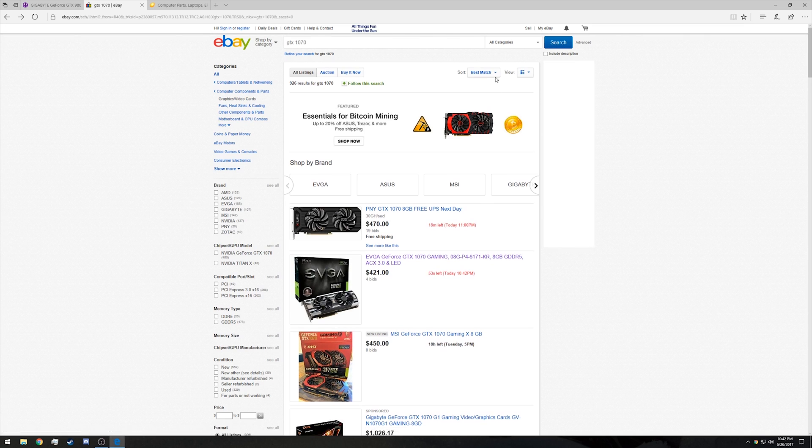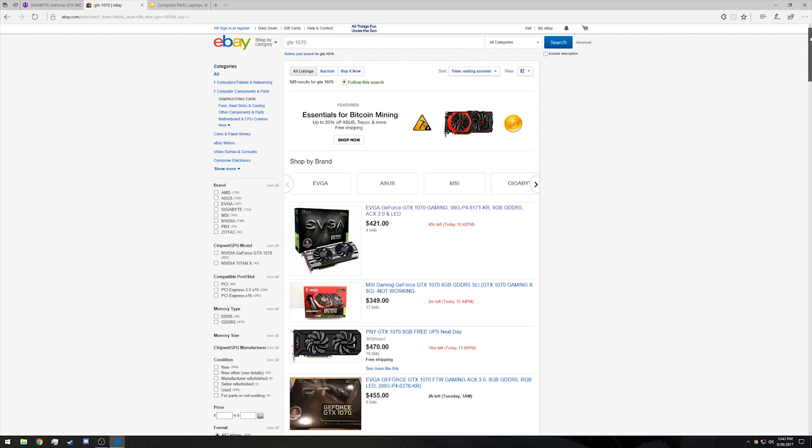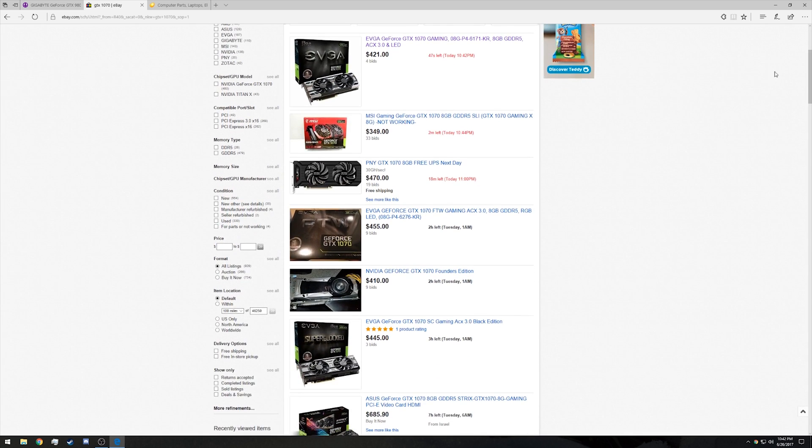On eBay, patience is your friend. Target auctions that are not buy-it-now, because those prices are likely to be inflated beyond what you should actually be paying. Instead, target results that are ending soon so you can hop in on the bidding process towards the end and have a better chance of scoring a good deal.